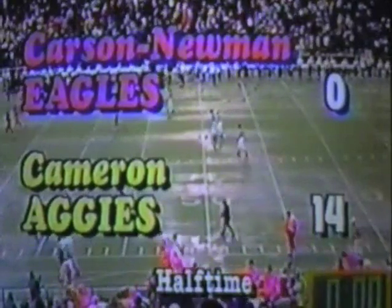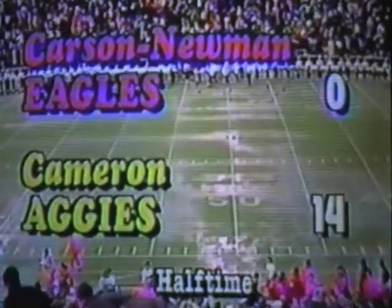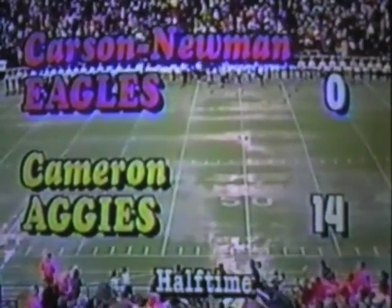Here is possibly the final play of the very first half. Give it inside to Alvin Thomas — he picks up two or three yards, and that will do it. We have wound down to the end of the first half. The score at halftime: Cameron 14, Carson Newman nothing. We are trying to get an interview with head coach Brian Naber just before the halftime intermission begins. Obviously, the game has gone all in favor of the Cameron Aggies — everything they have wanted to happen has happened for Cameron.